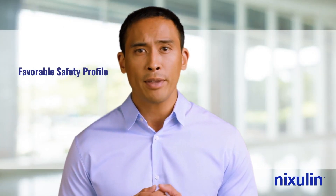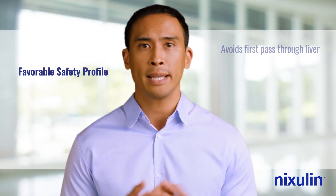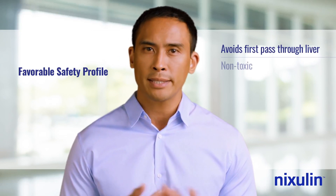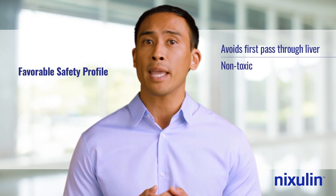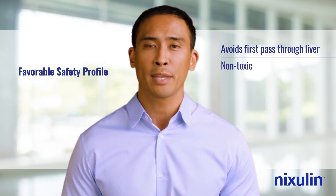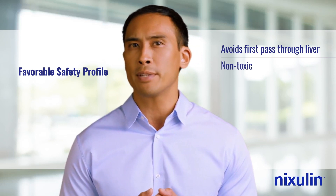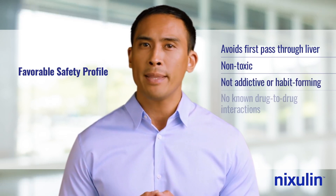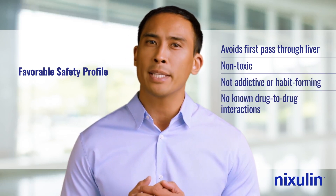Diethylazolate has a very favorable safety profile. It is taken up in the gut, avoiding the first pass through the liver. In the Ames test, diethylazolate shows a lack of toxicity and no trace of genotoxicity at 0.0006% to 10%. It is not addictive or habit-forming, and there are no known drug-to-drug interactions.